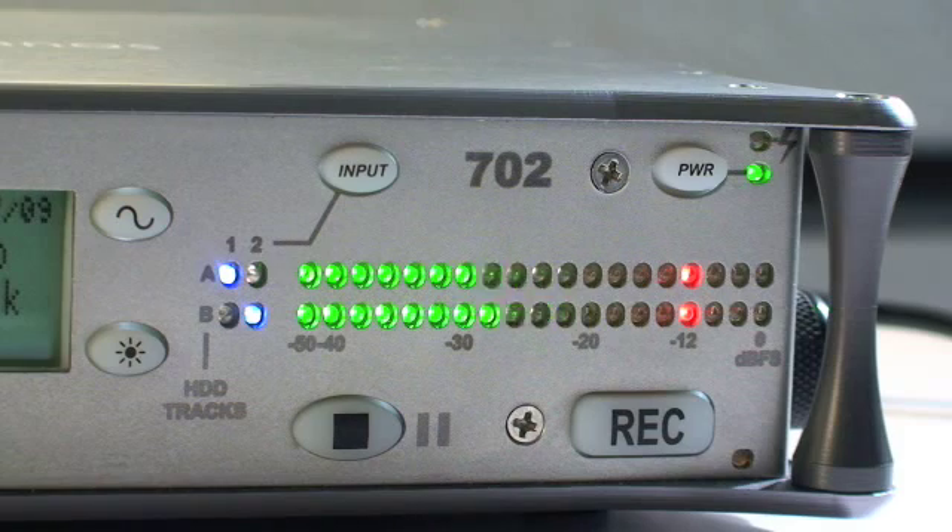If clipping occurs, don't panic — gently back the levels down and continue your interview.